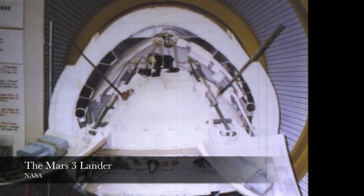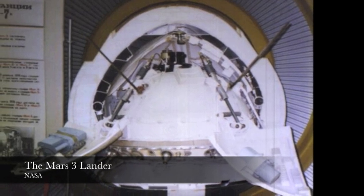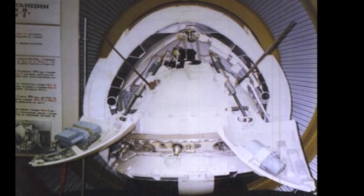Connected to their lander by a 50-foot umbilical cable, the rovers were designed to move in the field of view of television cameras mounted on the lander. Every 5 feet, the rovers would stop so the cameras could take a picture for measurements.